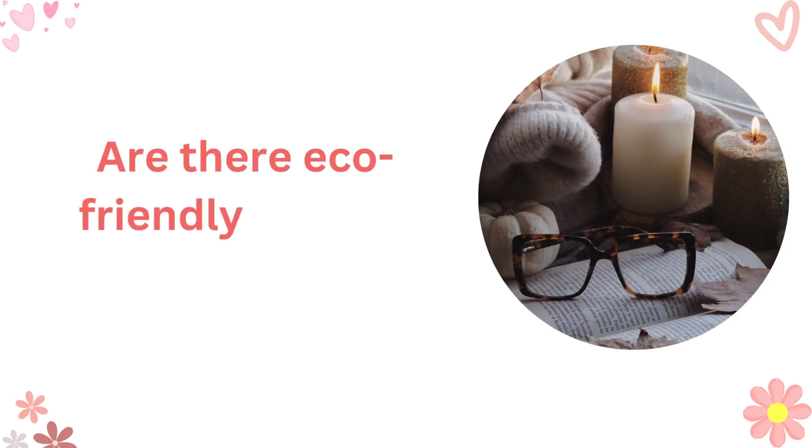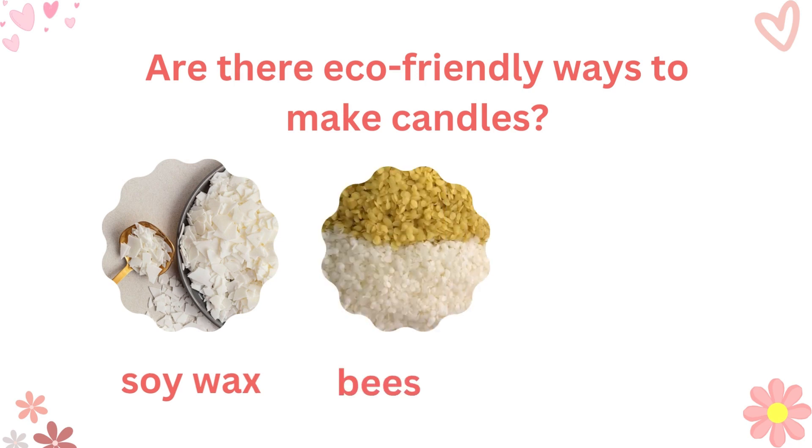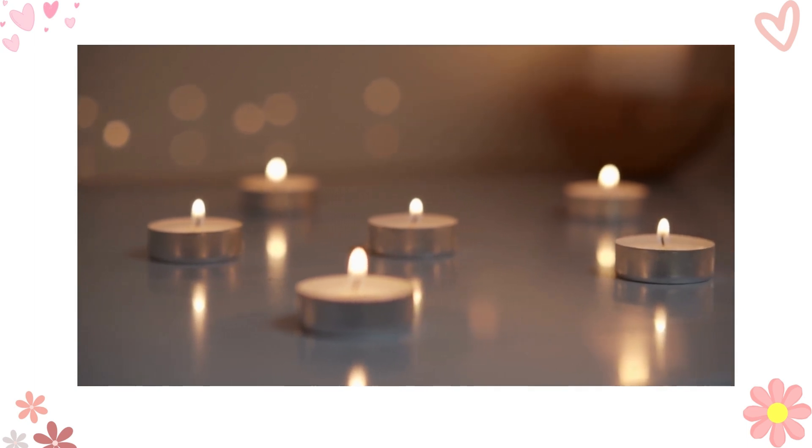Another common query revolves around candle making techniques. You've asked: are there eco-friendly ways to make candles? Absolutely. Using soy wax, beeswax, or coconut wax are fantastic alternatives to paraffin wax. Not only are they eco-friendly, but they also burn cleaner and longer, providing a delightful experience for your customers.